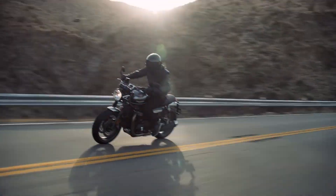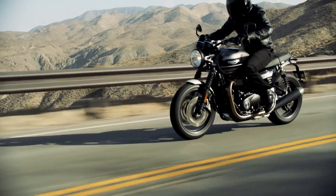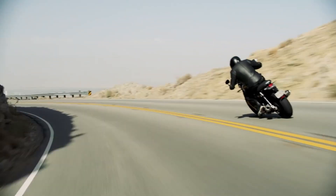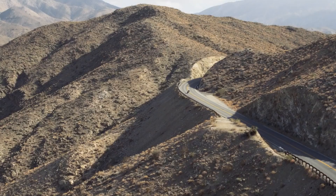The 2019 Triumph Speed Twin packs the same high-power 1200cc Bonneville Twin as the Thruxton R, but it shed a load of weight to make it 10kg lighter. So the Speed Twin ought to be the fastest bike in Triumph's modern classic range, or at least in a straight line.